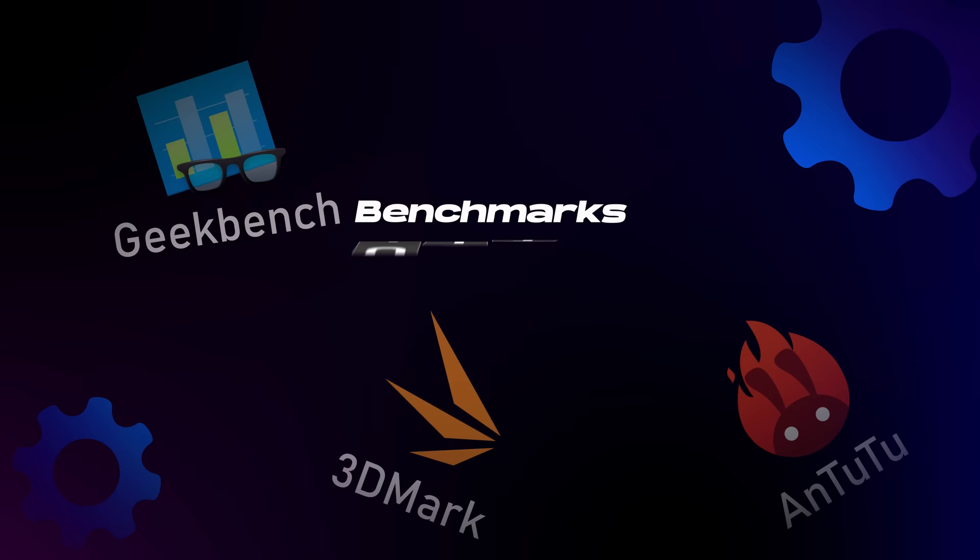Let me ask you a question. If you want to know how good your smartphone is performing, what would you do? You would probably use benchmarks like GeekBench, 3DMark, or maybe AnTuTu, and you'll receive a score from these tools to indicate how fast your phone is.